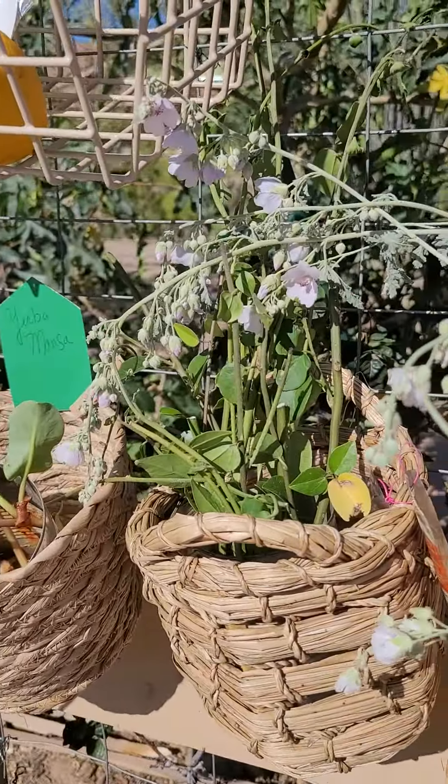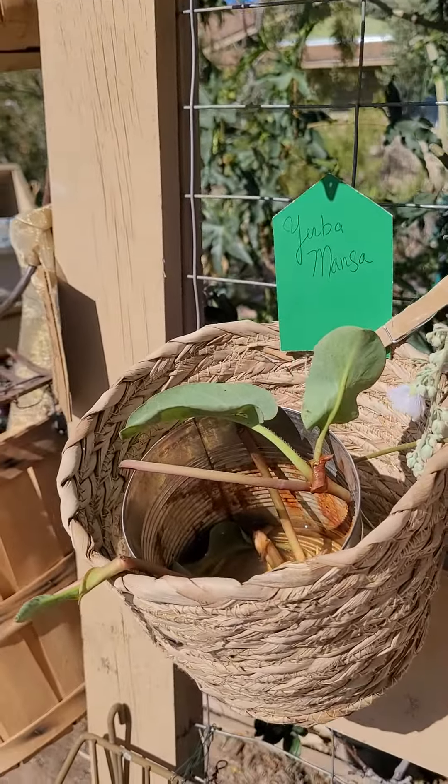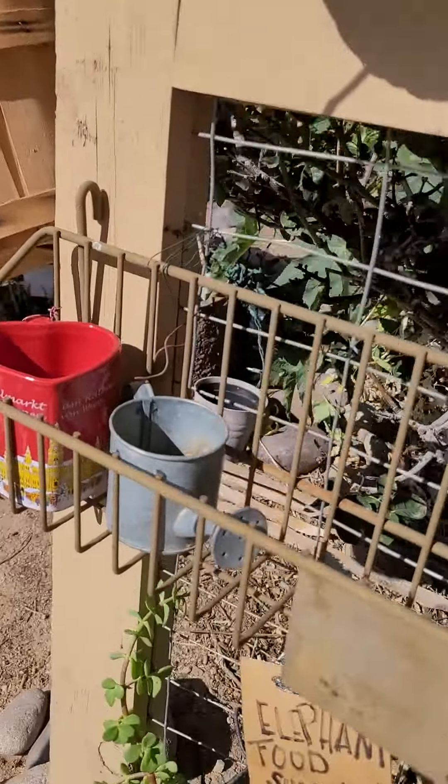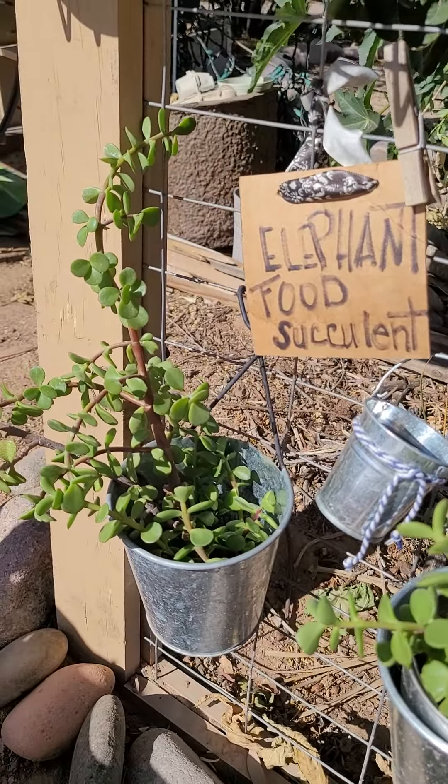There's still some green jelly vine, some yerba monza, and also some elephant food, which is edible and loves full sun.